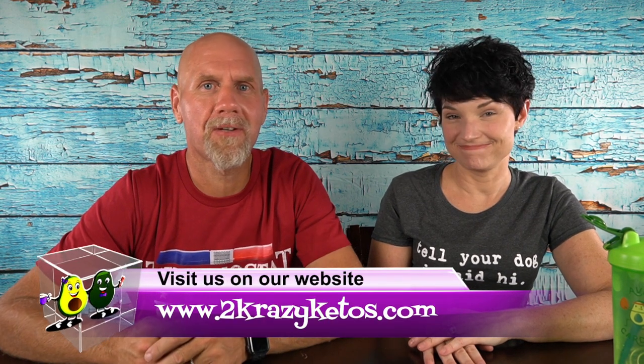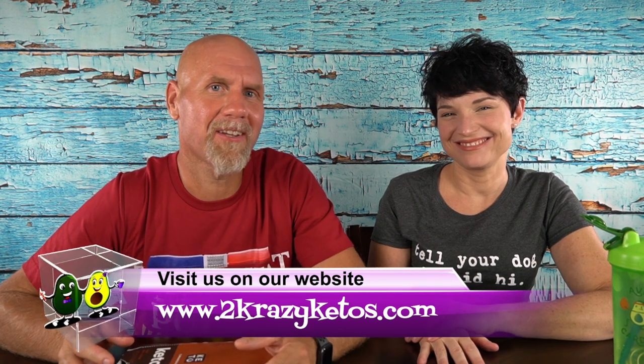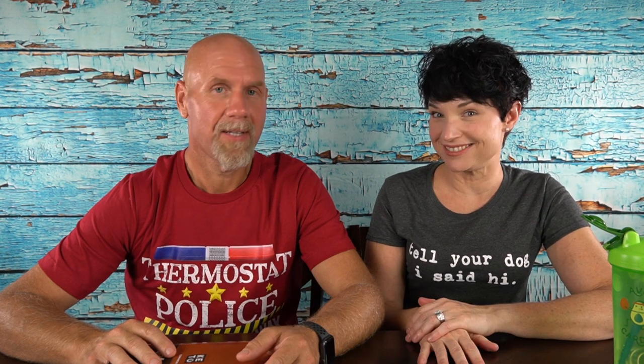Hey, what's up family? I'm Rachel and I'm Joe, and we are 2 Crazy Ketos. If you're new to our channel, welcome. Here on 2 Crazy Ketos, we do recipe videos, product reviews, and talk about various keto topics. And every Monday we sit down on the couch for Keto on the Couch. You can find us on Facebook, Instagram, and Twitter, and our website is 2crazyketos.com where you'll find all our recipes. We upload at least 5 new videos every week, so make sure you subscribe and hit the little bell icon to be alerted.